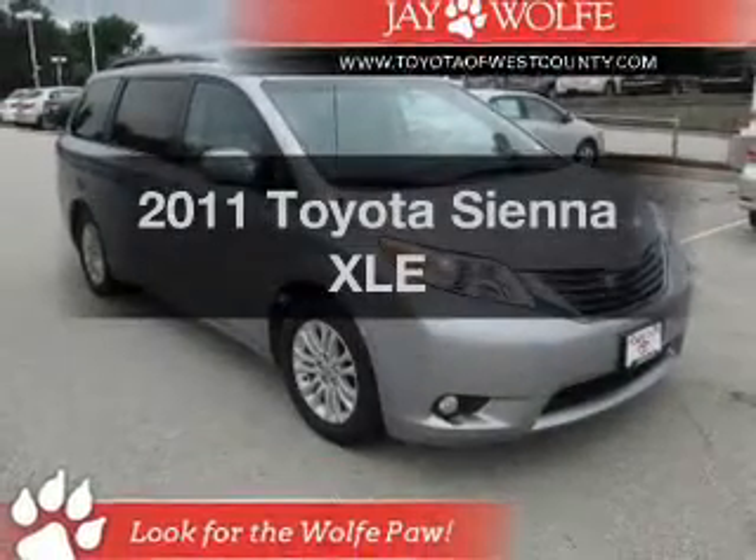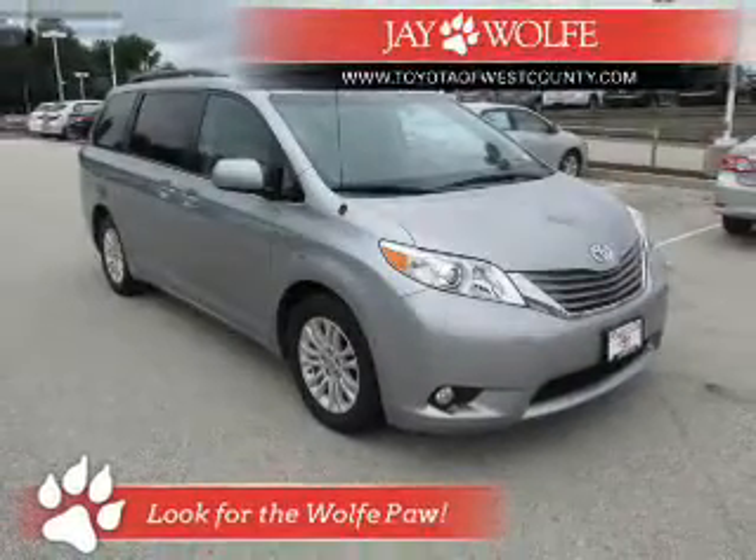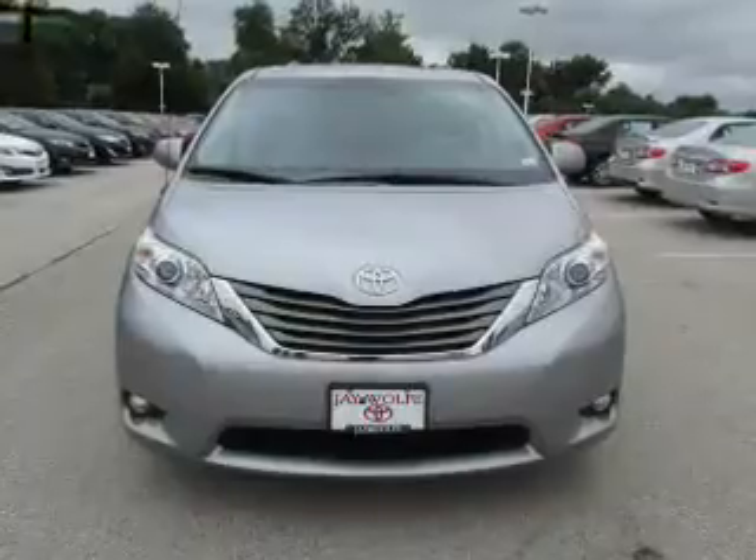Presenting the 2011 Toyota Sienna. If you're looking for a first-rate auto, this one could be yours today.